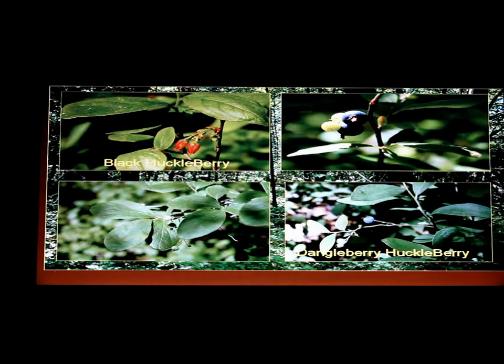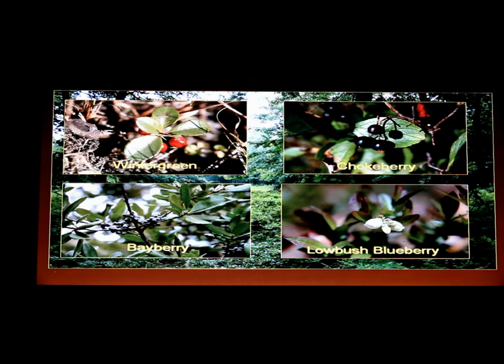Another feature of pine barrens is the shrubs — called heaths — found throughout. These are your blueberries and huckleberries, and there's quite a variety. If you look more closely you'll see tremendous biodiversity in those shrubby areas: black huckleberry, dangleberry huckleberry — which has a blue fruit — dwarf huckleberry, which is rare. With blueberries there's early low-bush, late low-bush, and intermediate blueberry. There's a tremendous variety here.